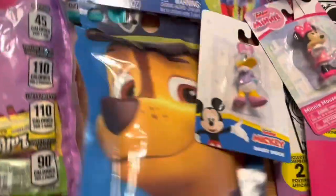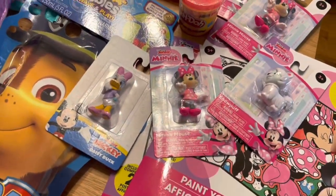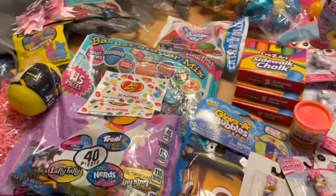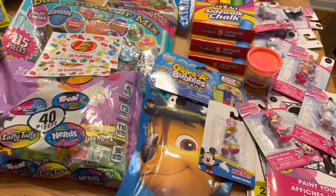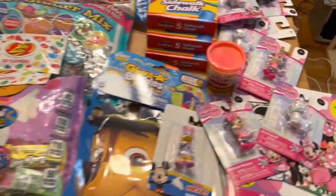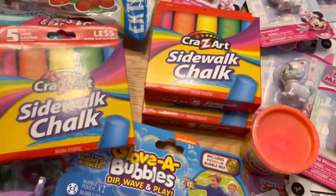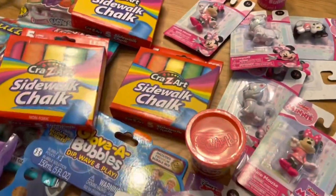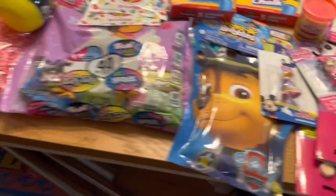I got some blow pops, another Paw Patrol bubble thing, and some more Minnie Mouse stuff because I have so many Minnie Mouse basket orders. I looked at my Etsy shop and saw that seven more people had the basket in their cart, so I really need to prepare in case they order before Easter. I got some chalk — of course you need chalk and bubbles for Easter so the kids can go outside and play — and some mini bubbles.